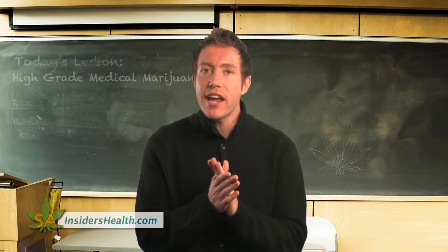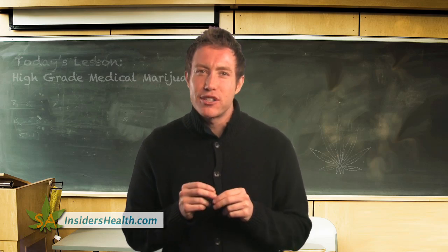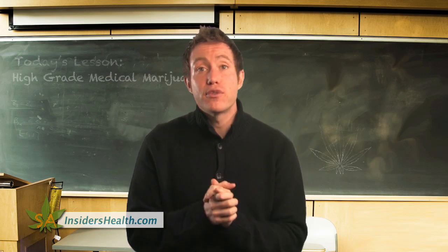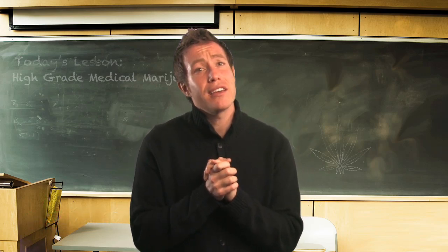So hopefully now you will be able to distinguish between high-grade medical marijuana, that nasty smuggled-in schwag, and showbud. Thank you for tuning in to this episode of Sativa Academy. Be well, and stay lifted.